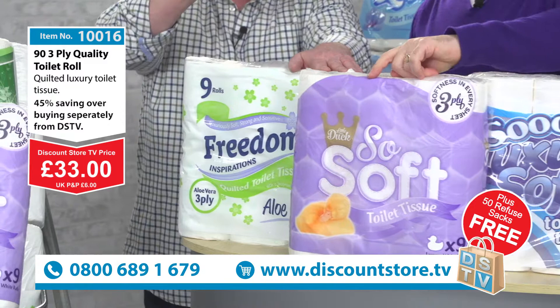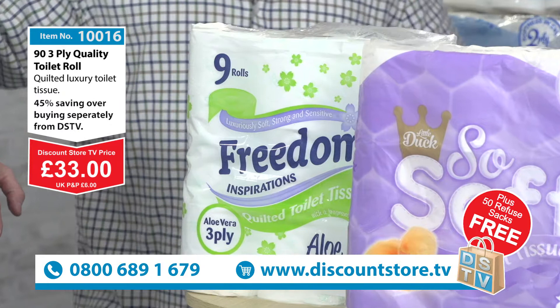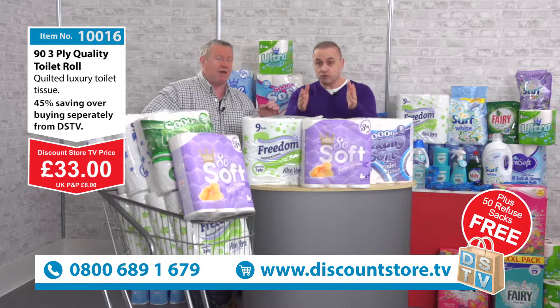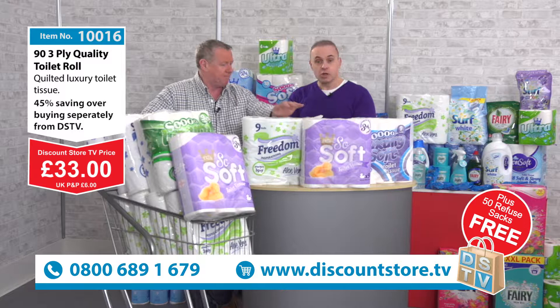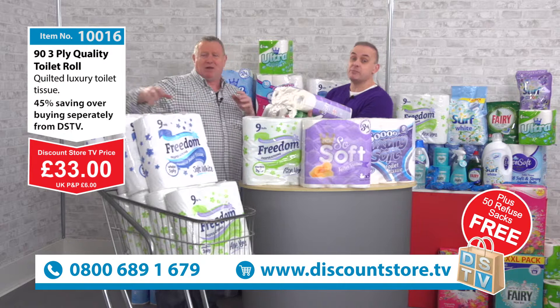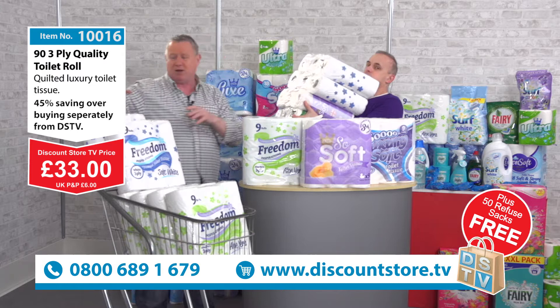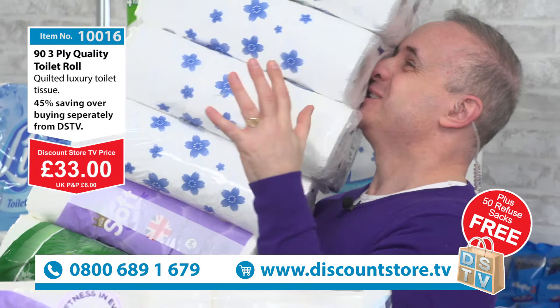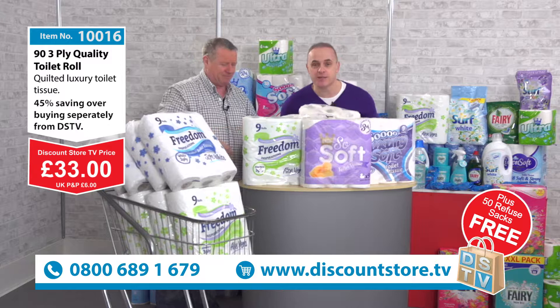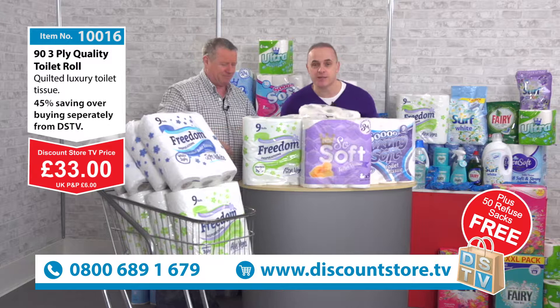Thirty-three quid — don't miss out. That's 90 toilet rolls across ten packs of nine, plus your 50 extra strong bin bags, all for 33 quid. That is a great deal. Call the number now: 0800 689 1679. And I'll just show you folks at home what it looks like piling them up — like when the wife's trying to load your toilet rolls as you're leaving the supermarket. There are still four packs to go before they're all loaded, so that gives you some idea. Call the number now everybody — 33 pounds for the lot with your free black bin bags.